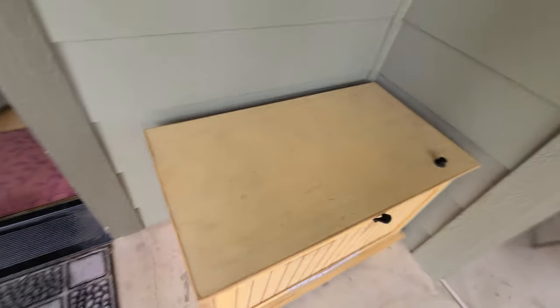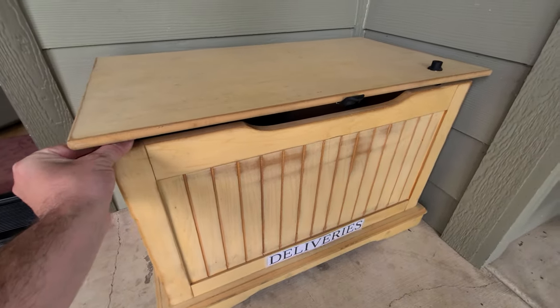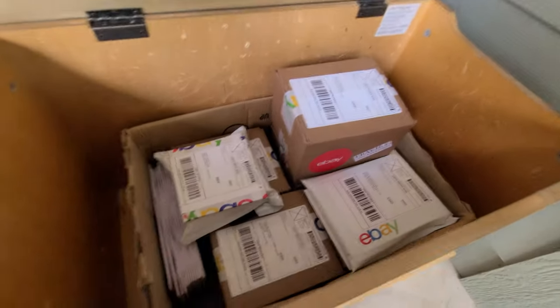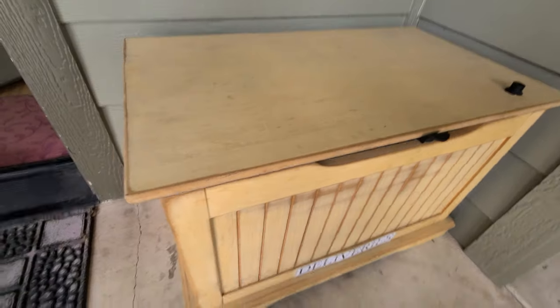Out here is my to-go box — I built this probably around November. Every time the mailman comes, he'll pick up all my packages that I have ready to go. It's got a little slam lock so once he shuts it, it'll lock on its own. And that's the gist of the office.